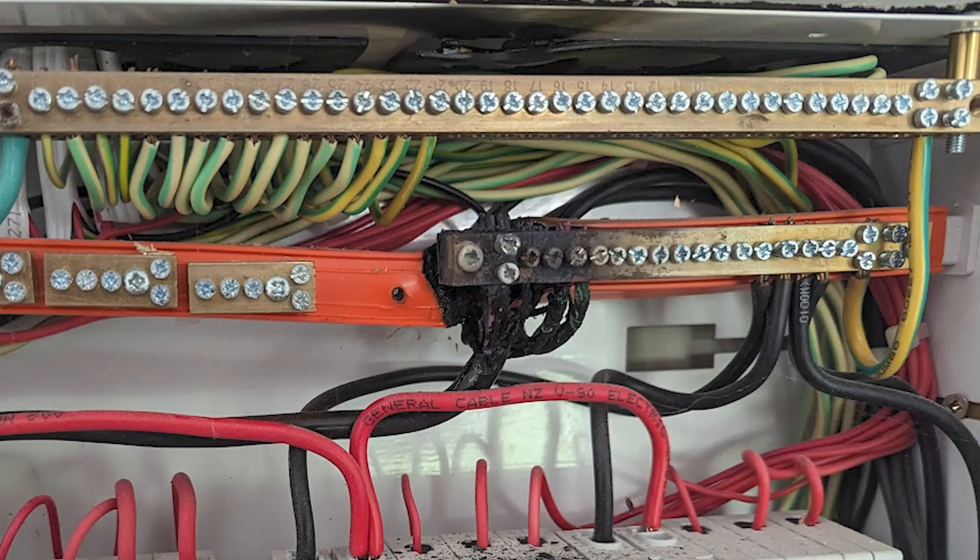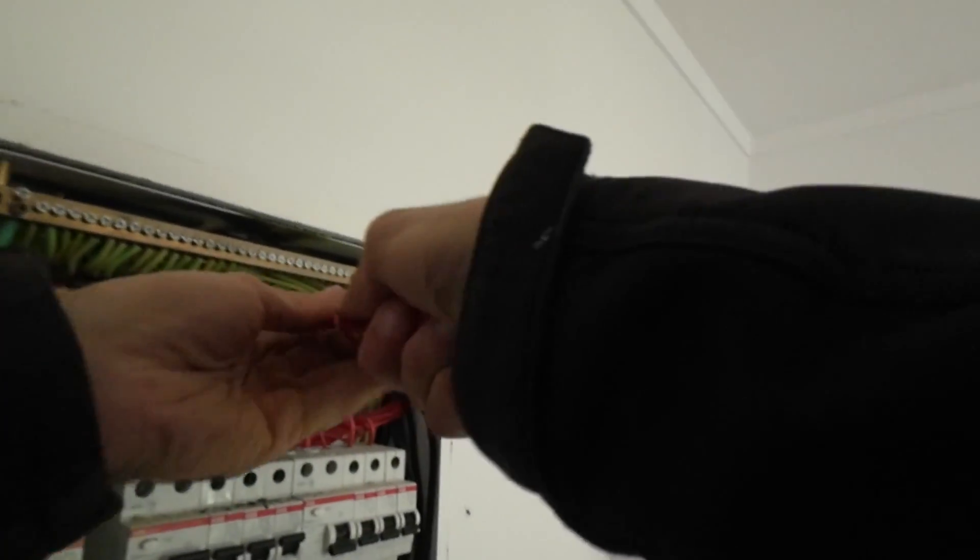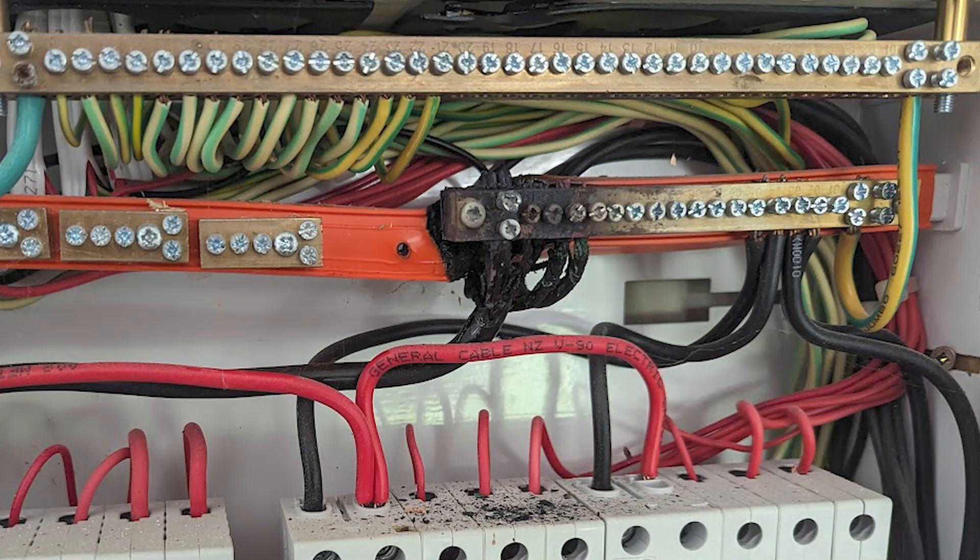In this case it was a burnt neutral, probably because when the switchboard was upgraded — I'm told about a year ago — they probably didn't tighten the screws enough to make a good contact. Because this is the main neutral, it carries a lot of current. When it's loose and you're not getting good enough contact, the connection gets hot, and the heat damages the connection even further. As you can see, this one's burnt out to the point where their electrical system stopped functioning.